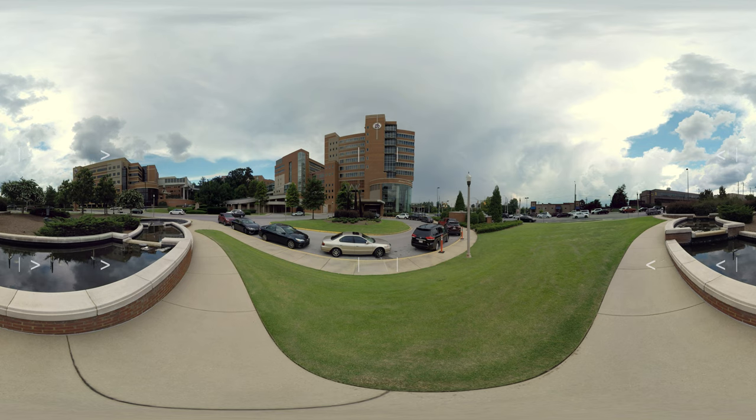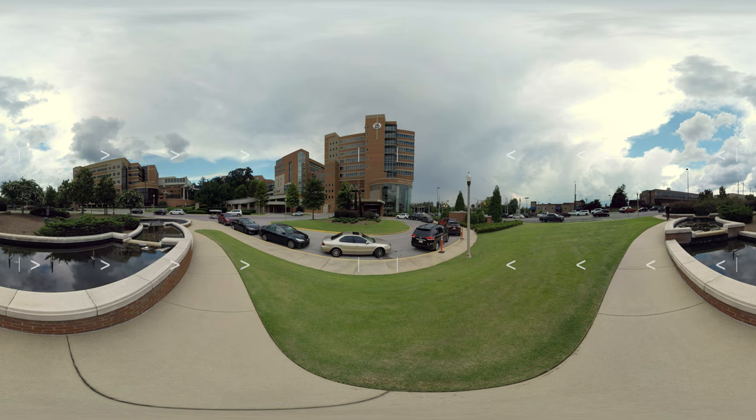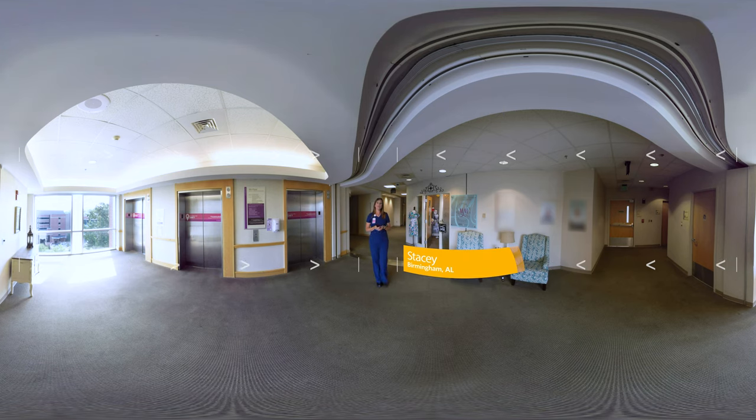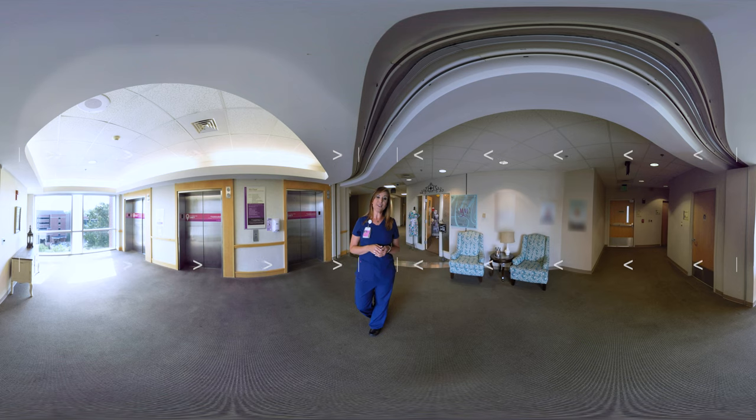Welcome to St. Vincent's Health System, a part of Ascension. As any parent will tell you, while you can't predict everything about the day of your baby's birth, knowing where to go and what to expect is a great first step. I'm Stacy and I'll be taking you on a tour today of where you will be delivering your baby, here at the Women and Children's Center at St. Vincent's Birmingham Campus, where we will highlight some of our features and amenities.